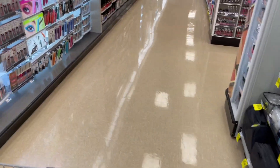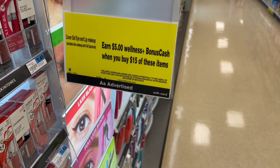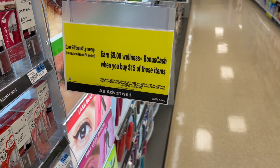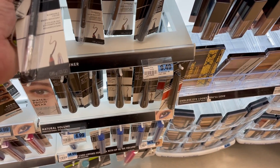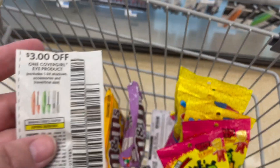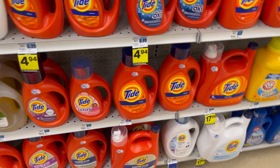Next is the CoverGirl deal — spend $15 get back $5 in bonus cash. I thought it was also buy one get one 50% off, but looking at the sign it excludes face makeup and full spectrum, so I can only get eye products for this promotion. I'm grabbing the perfect blend pencils at $6.79, and I'll get the gold price of $5.43. I'll use a $3 off one coupon for eye products from the Smart Source insert.